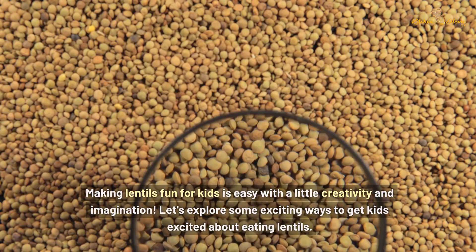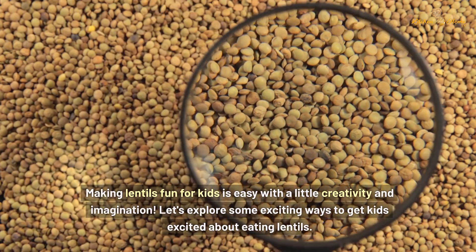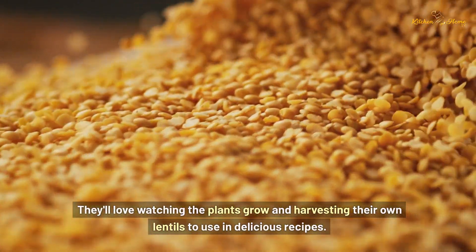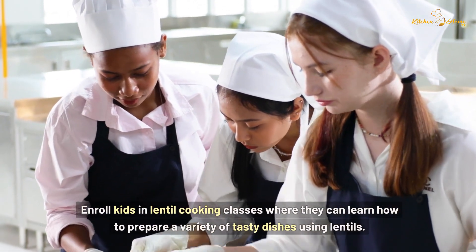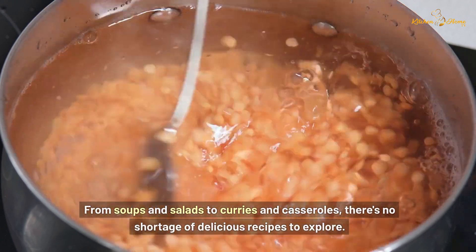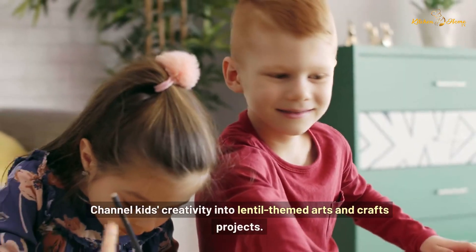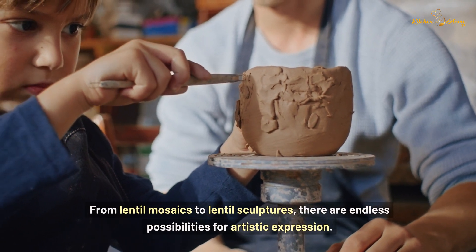Making lentils fun for kids is easy with a little creativity and imagination. Get kids involved in gardening by planting lentils in pots or a small garden patch — they'll love watching the plants grow and harvesting their own lentils for delicious recipes. Enroll kids in lentil cooking classes where they can learn to prepare soups, salads, curries, and casseroles. Dive into lentil-themed storybooks, enjoy tales of adventure, friendship, and culinary delights, and channel kids' creativity into lentil-themed arts and crafts projects like lentil mosaics and sculptures.